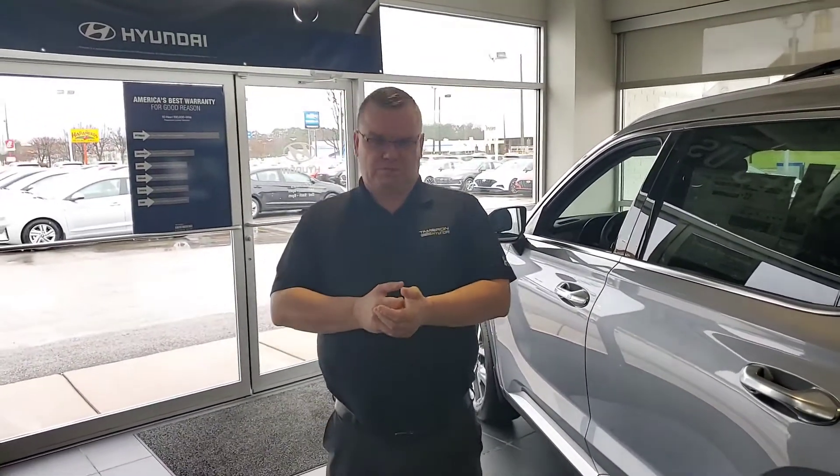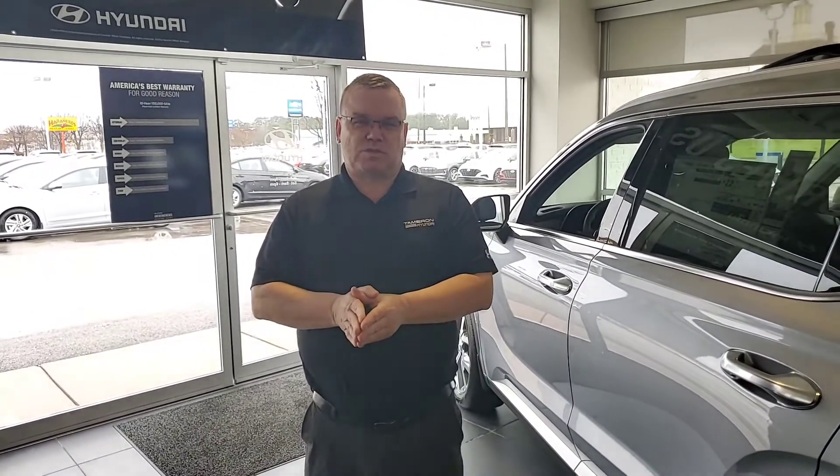It has it all. The great thing about the Palisade is it comes with America's best warranty — 5 years, 60,000-mile new car warranty, 10 years, 100,000-mile powertrain warranty, which will exclusively double to 20 years, 200,000 miles at no cost to yourself.